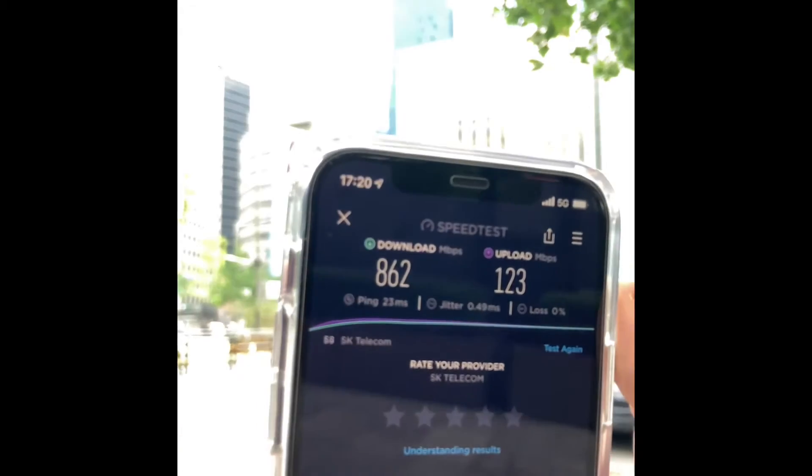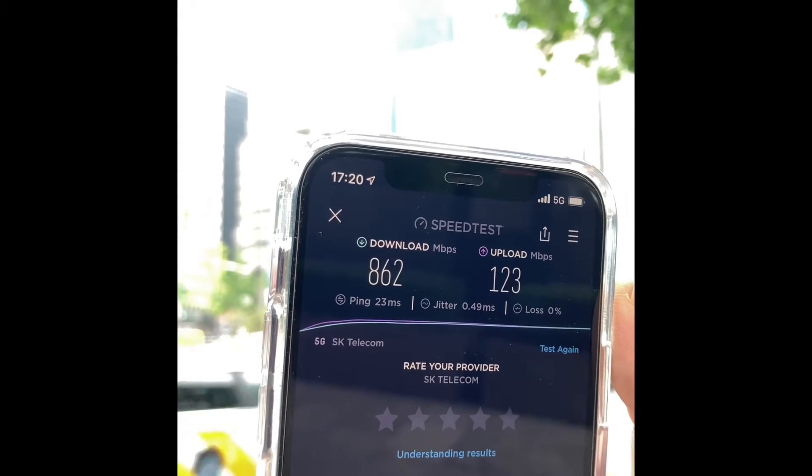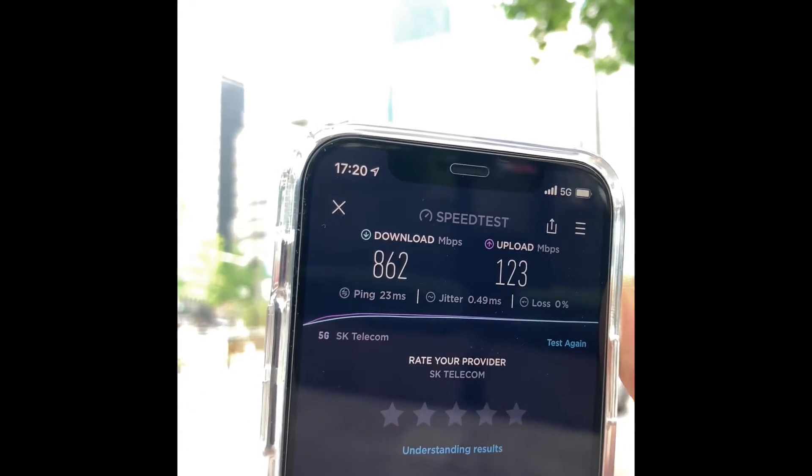And the ping looks like it's a little bit on the low side — 23.